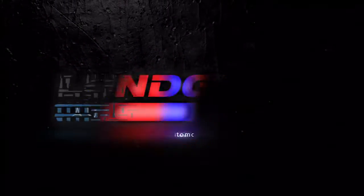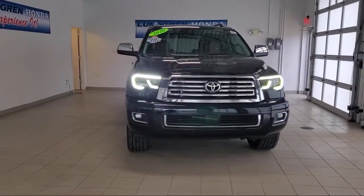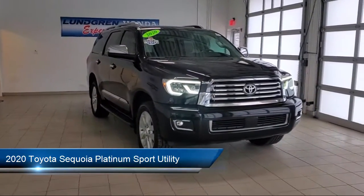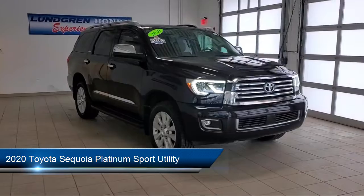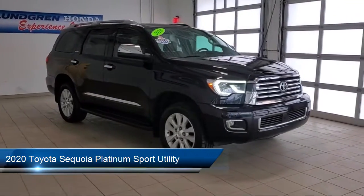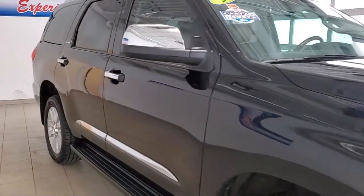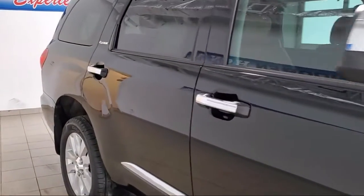Welcome to the Lundgren Automotive Group, and here's a look at another one of our pre-owned vehicles from our huge selection. It comes equipped with split fold-down rear seat, dynamic navigation, third row seating, Sirius XM satellite radio, and roof rack.